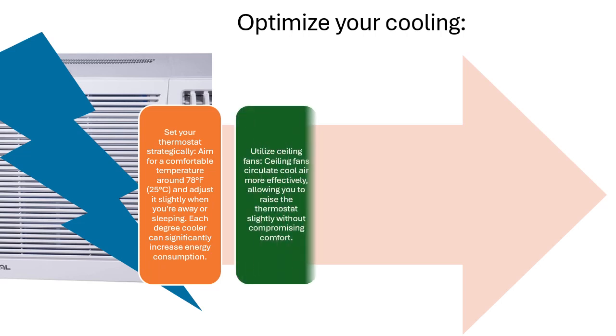Utilize ceiling fans. Ceiling fans circulate cool air more effectively, allowing you to raise the thermostat slightly without compromising comfort.